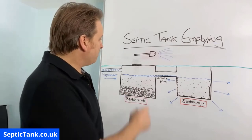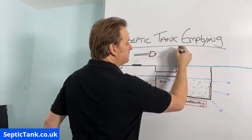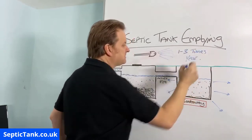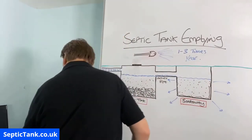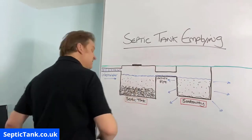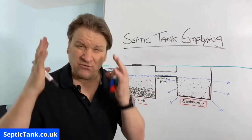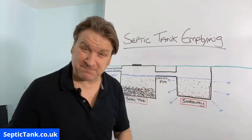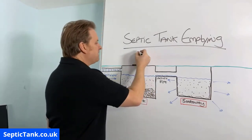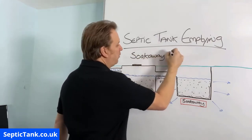How often do you need to get your septic tanks emptied? You need to do it at least one to three times a year - it's as simple as that. You can spend £200 a time to get your septic tank emptied, or you could do what I'm about to show you. What I'm about to show you will save you hundreds and hundreds of pounds, prevent you from ever developing any septic tank and soak away problems. Have a look at this - you can get something called soakaway worms.